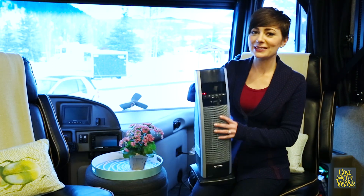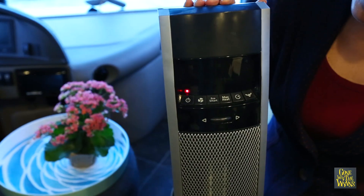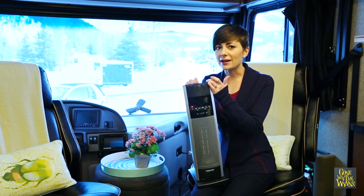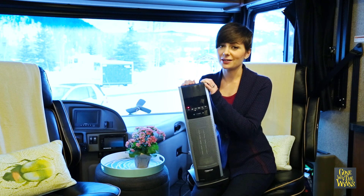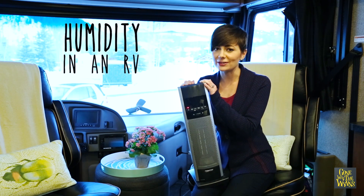My number one priority when winter camping is staying warm. I use an electric heater to warm the RV instead of running the propane furnace, because the propane creates a lot of humidity.